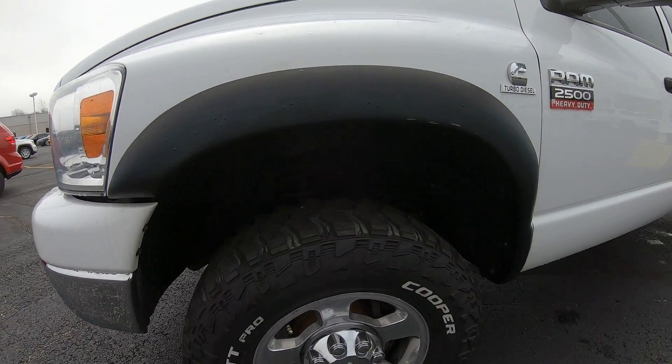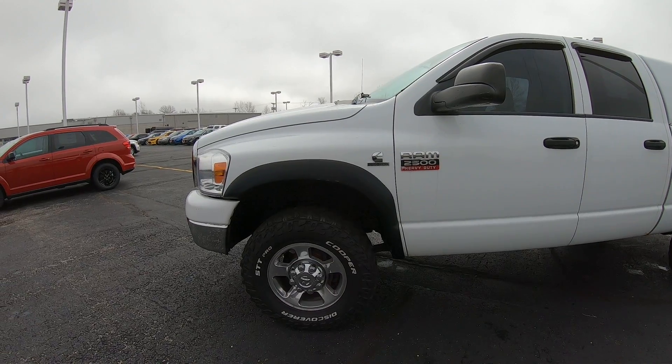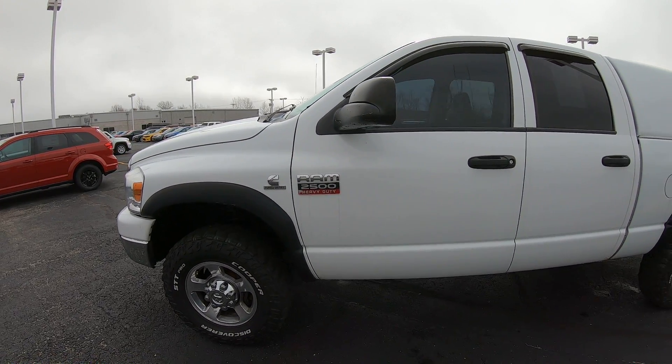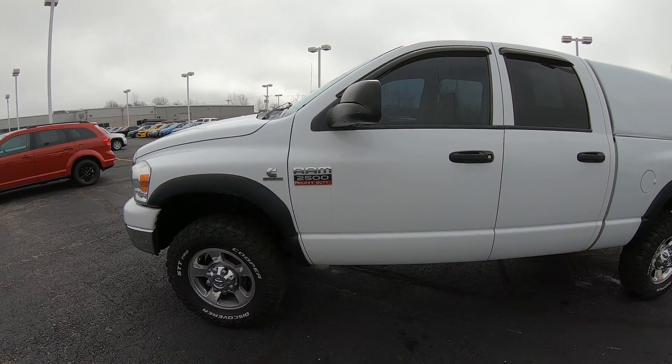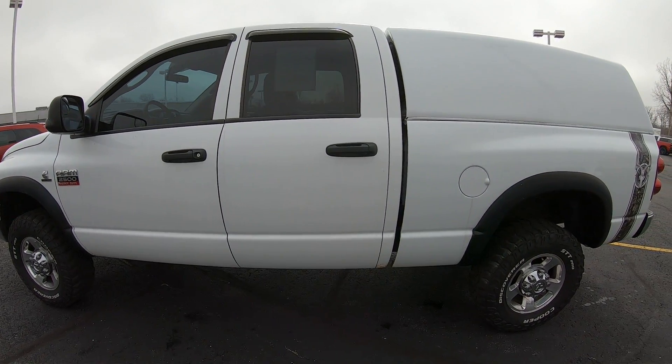Tread depth I would say is about 65% maybe on the aftermarket upgraded Cooper tires you got there. Ram 2500 — it's a Cummins turbo diesel. Just at 170,000 miles on this, if I'm not mistaken.